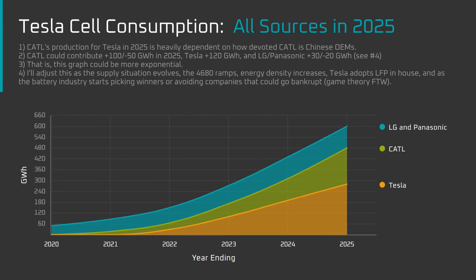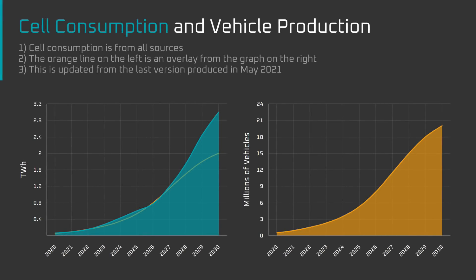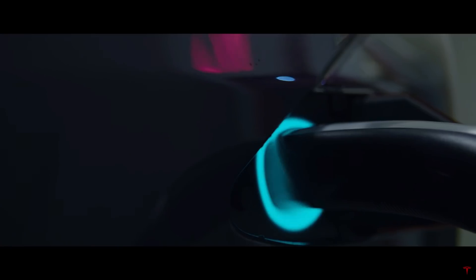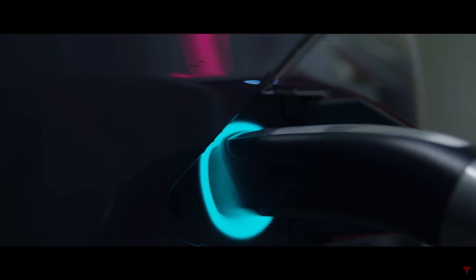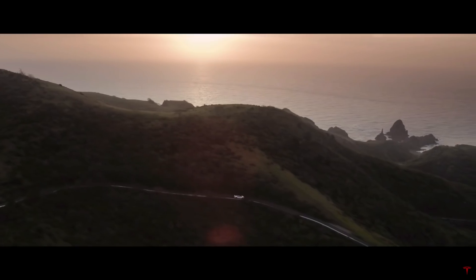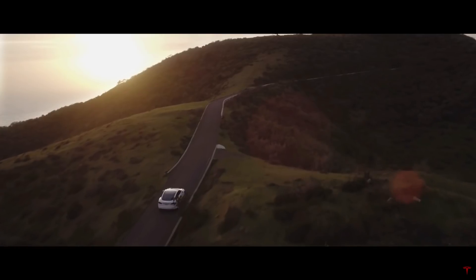I'll also walk through some numbers for what Tesla's total cell supply might look like in 2025 from all sources, and the split between energy storage and vehicle production. Before we begin, a special thanks to my Patreon supporters and YouTube members — this is the support that gives me the freedom to avoid chasing the algorithm and sponsors, and I hope will eventually allow me to do this full time.